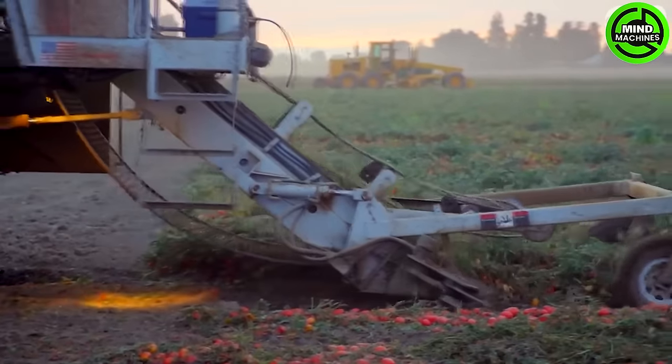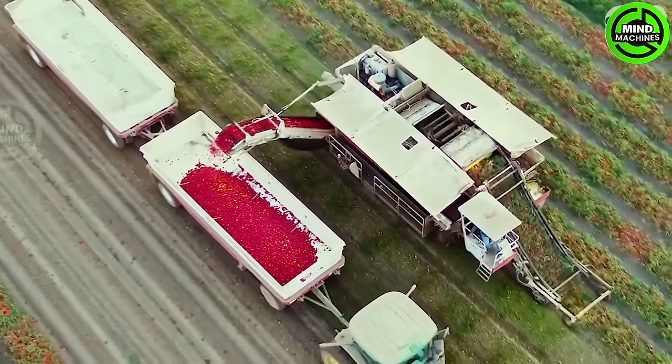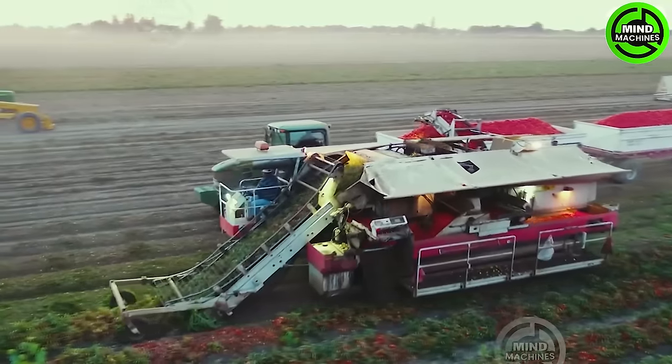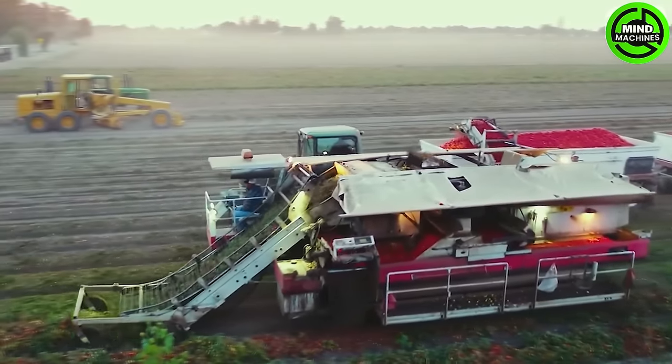Step into the world of tomato harvesting, where innovation takes center stage. The tomato harvester before us is a true standout, boasting mind-boggling efficiency that defies belief.